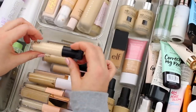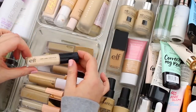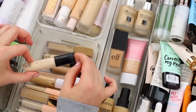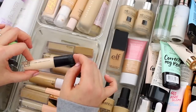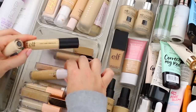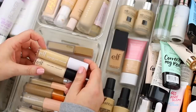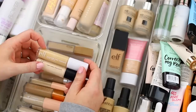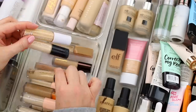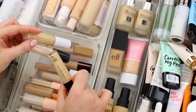I have a couple of concealers from e.l.f. This one is their 16-hour Camo Concealer in the shade Light Sand, which is my go-to — it's a little bit light for me but I do reach for it when I want more of a brightening shade. I also have the shade Light Beige, which is a little bit too dark for me, and then I have the Hydrating Camo Concealer in Light Beige as well. The Hydrating Camo Concealer is not my favorite on its own, but sometimes the regular Camo Concealer is just a little bit too mattifying, so I will mix them together on occasion. Because of that, I'll declutter the regular Camo Concealer in Light Beige since it's a little too dark for me anyway.